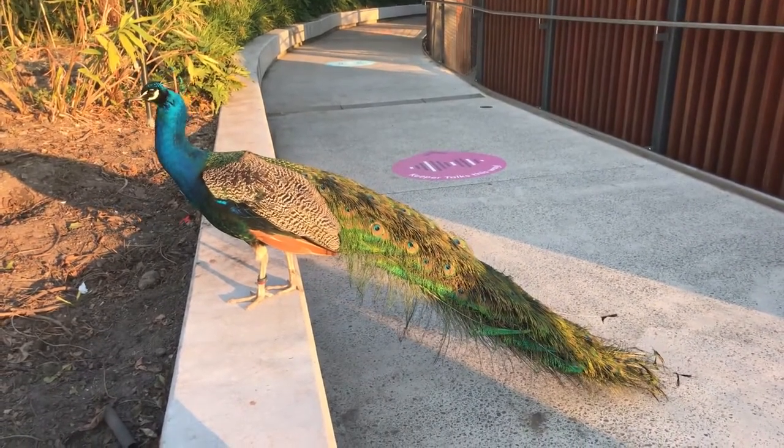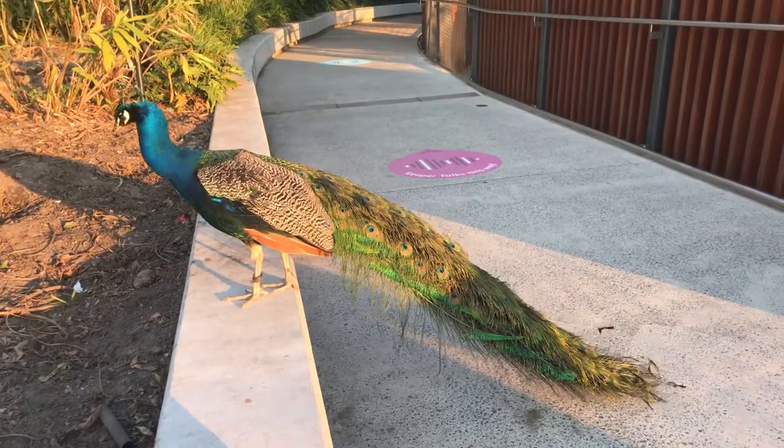They're completely fine and happy where they are because they would normally have that kind of environment in the wild — they just wouldn't go anywhere near the water. In fact, we're the only primate that likes water and actually swims.